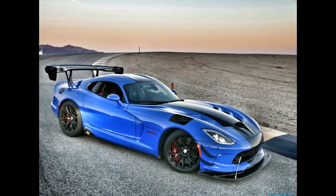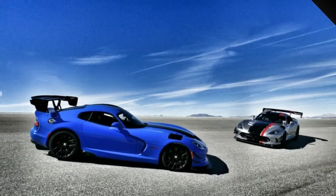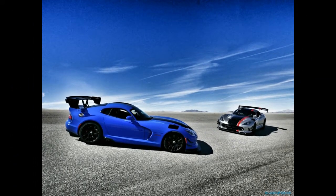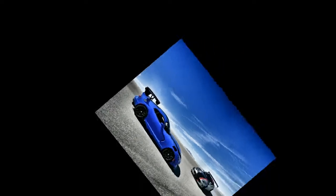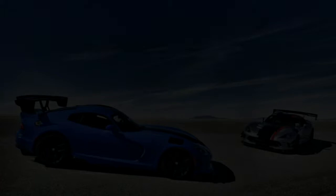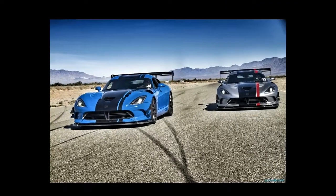Dozens of Dodge and SRT Viper owners were descending on the area, fangs out, for Viper Tracks Too, a high-performance driving event they had organized to exercise their cars in their natural environment. The concentration of thousands of horsepower in a single location is always cause for celebration, but I had an extra reason to be excited — it would be my first time participating in such a high-octane snakefest, and I'd be doing it from behind the wheel of a 2016 Dodge Viper ACR.